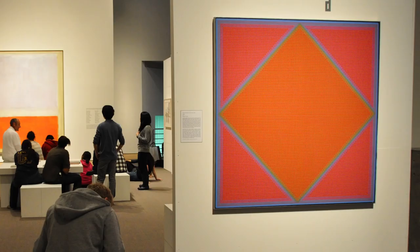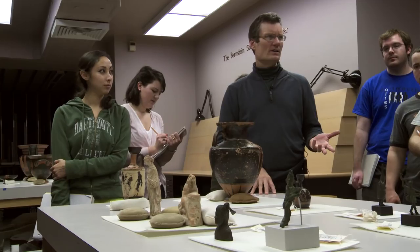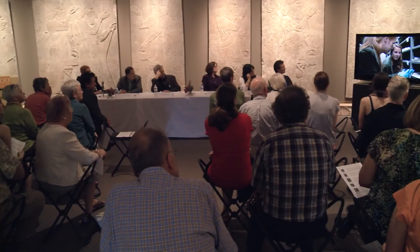It seemed so cool to me that there was this museum that was specifically for undergraduates. It is an old museum, it is a rich museum, and it's a teaching museum — a place where ideas get discussed. The museum is a crossroads for multiple vantage points, and it's the place where all of these come together. In this day and age when reality is changing at such a fast pace, art is the constant in our world.